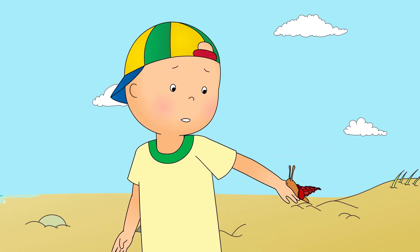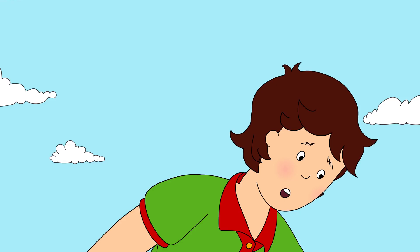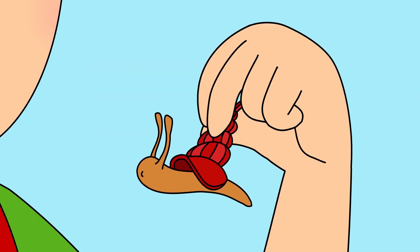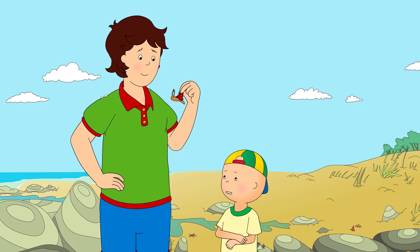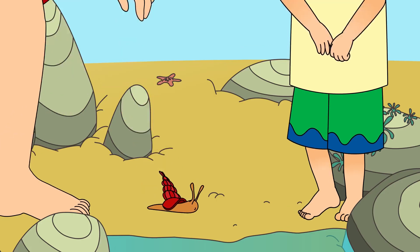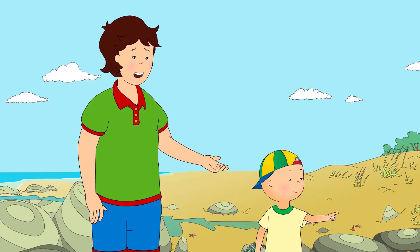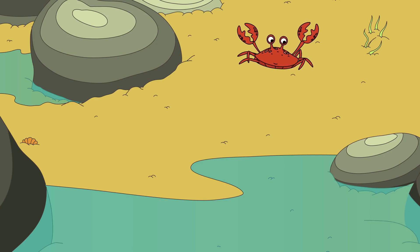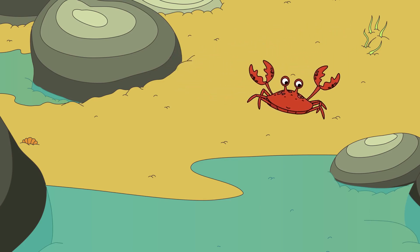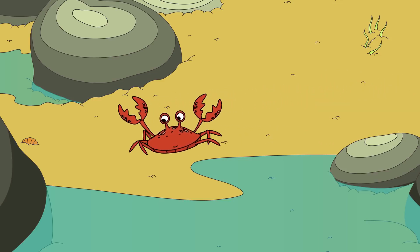Daddy, help! It's got me! Hold still, Caillou. It's not trying to hurt you. It's just a friendly sea snail. It felt really slimy! Daddy, look over there! Well spotted, Caillou! It's a little crab! Caillou liked how the crab moved from side to side. It was dancing!